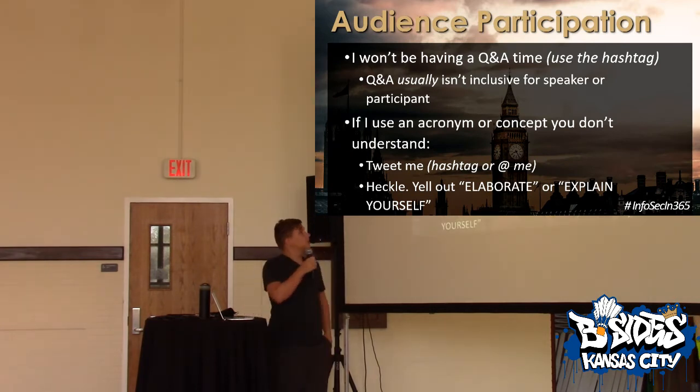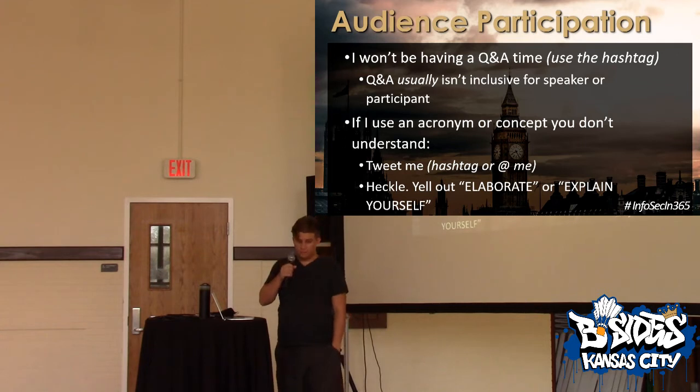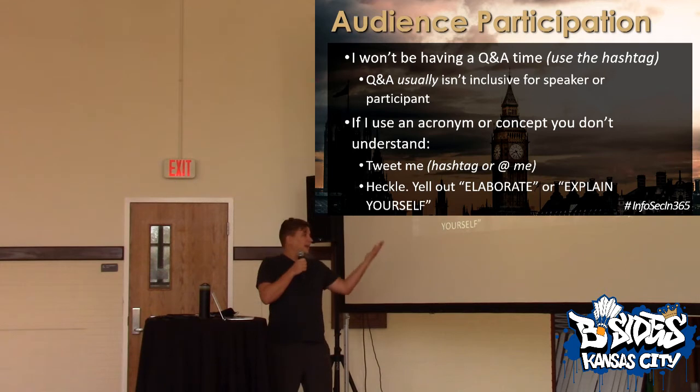Let me get to audience participation. I will not be having a Q&A for two reasons. One, a lot of us men are dicks and we use Q&A as a chance to tell women speakers how you would have given the talk — so I like to lead the way and say, if men are being abusive, you do not need to do a Q&A. Two, I have a lot to cover. If you have questions, find me after, tweet me, find my email. If I mumble or talk too fast — and I will — yell at me, I won't get offended. Same with if I use an acronym or concept you don't understand.